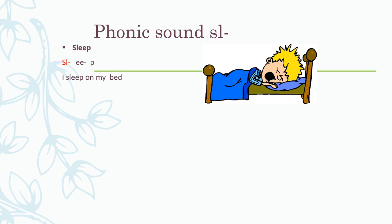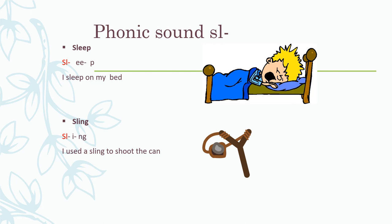The next word is sling. If I break up this word into its phonics sounds, I get: SL - i - ng - sling. Break it up with me: SL - i - ng - sling. I used a sling to shoot. Let's say these phonics words again: sleep — SL - ee - p - sleep. Sling — SL - i - ng - sling. Excellent job.